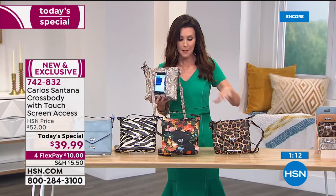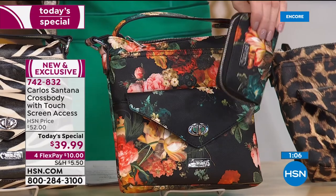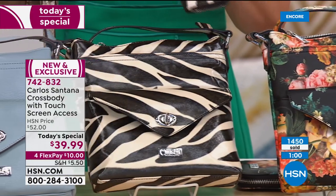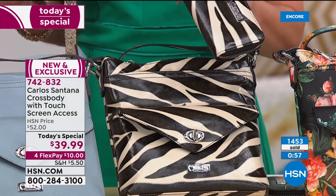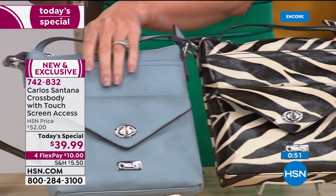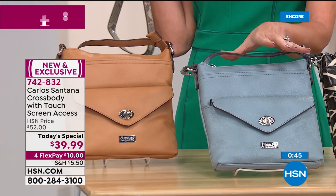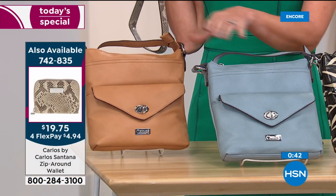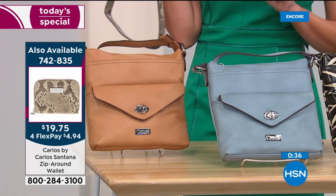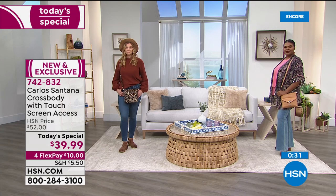The zebra — we still have the zebra and the zebra wallet, but only because you're watching at the launch of our Today's Special. This will not last the day. Then we have your two solids: chambray in that light denim blue pebbled saffiano leather look — vegan leather so no extra care needed — and the camel. Everybody is loving flex pay and most of you are picking up more than one, partly because you can't decide, but also because we like to mix it up.